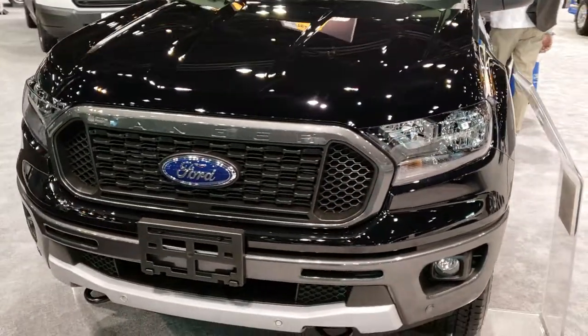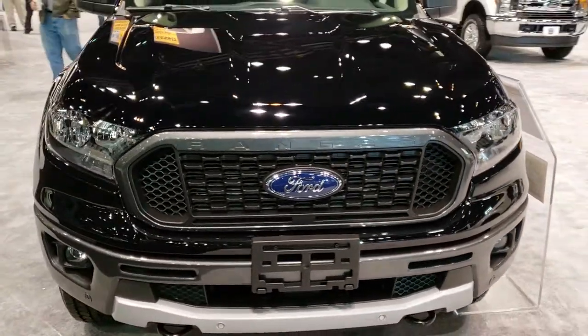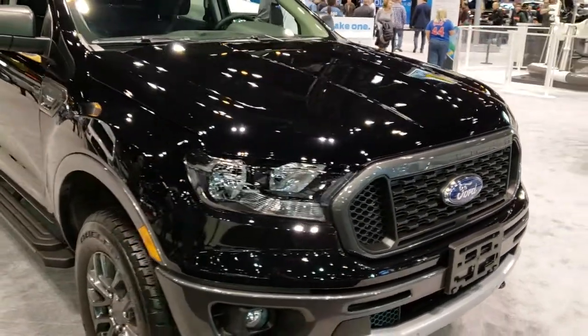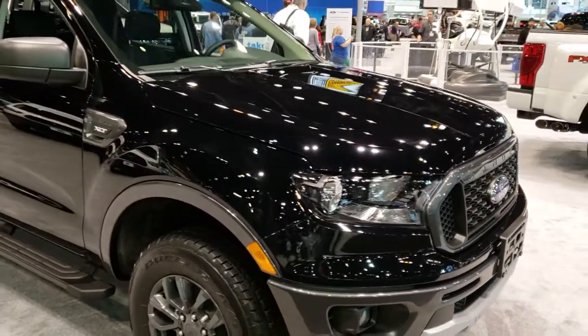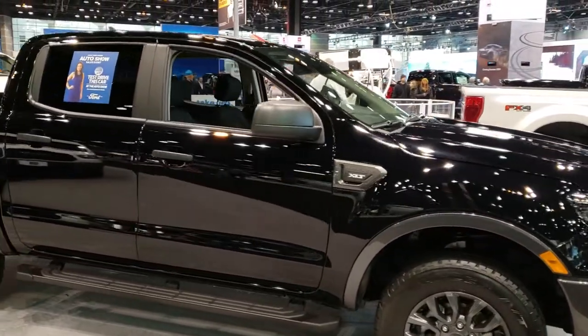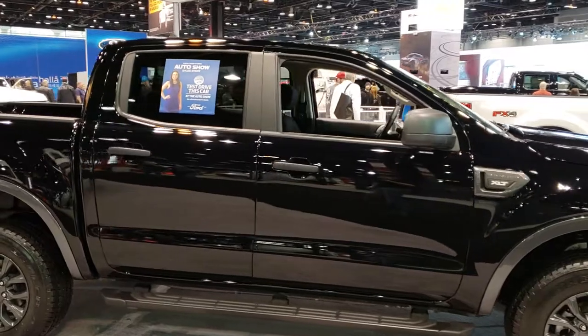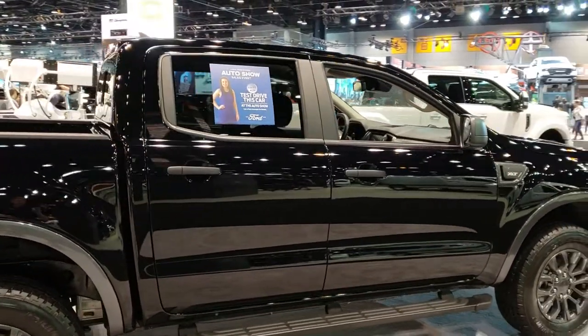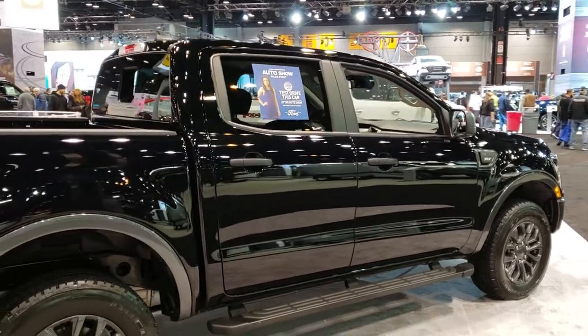This is Brett with Summit Automotive in Fond du Lac and Beaver Dam, Wisconsin. I am here at the 2019 Chicago Auto Show and we're just checking out as many vehicles as we can today and yesterday. We'll have well over 20, probably close to 30 videos once everything's all said and done here.